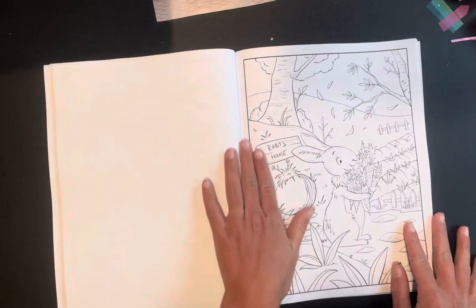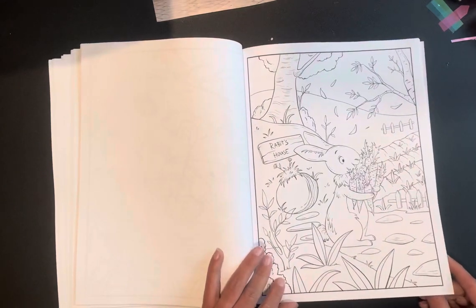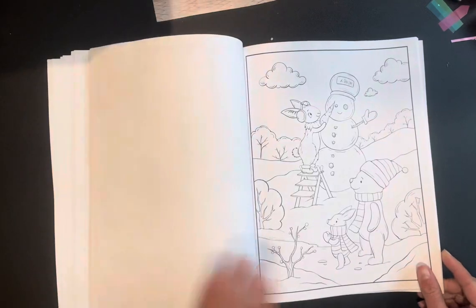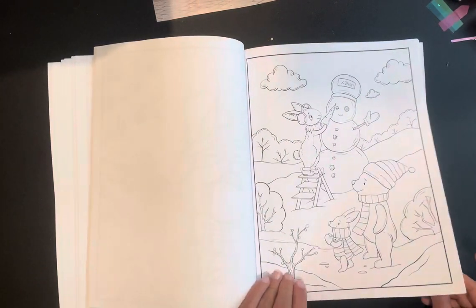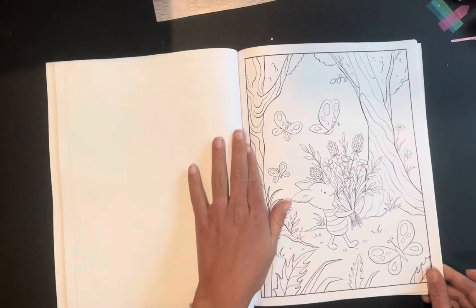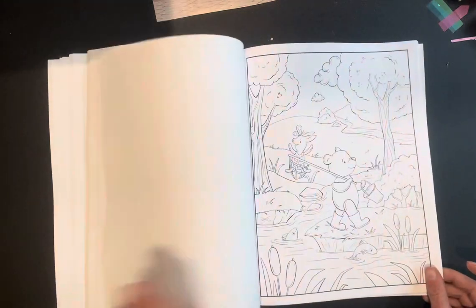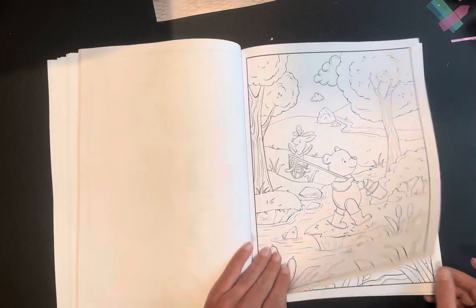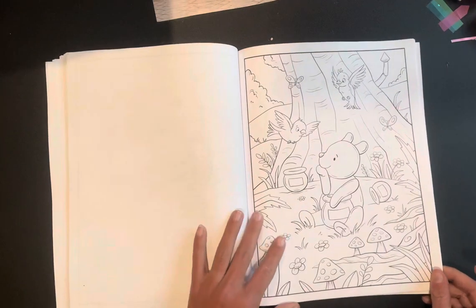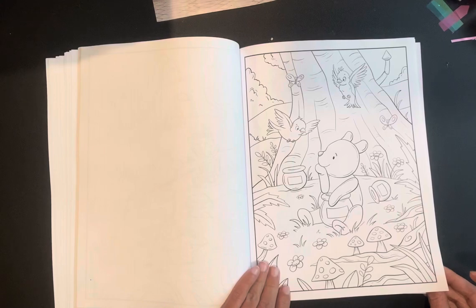You guys, I am going to be scared to color in here. I am going to have to get Pooh's color perfectly right, and all of that, or I'm going to be very upset. Look at how freaking cute this is — you cannot tell me this is not the cutest thing you ever did see.